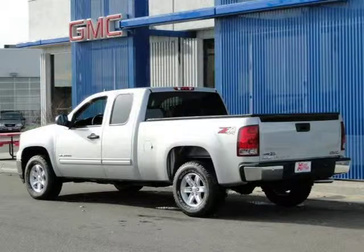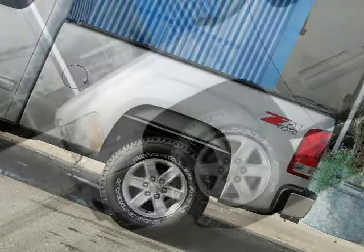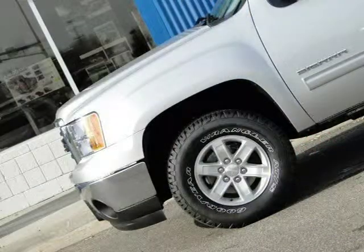This 2011 GMC Sierra 1500 extended cab pickup is located in Monticello, MN and has 7 miles on it. This extended cab pickup has a beautiful pure silver metallic exterior paint color which is complemented by an ebony interior color.